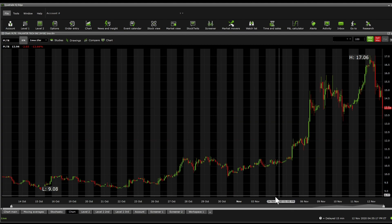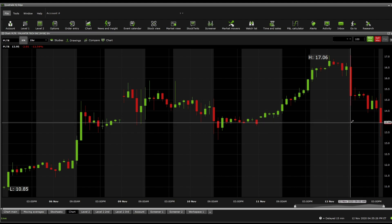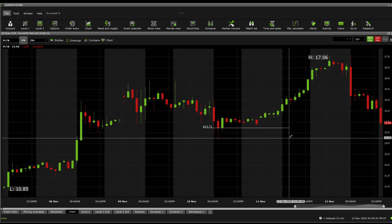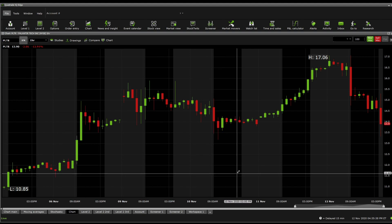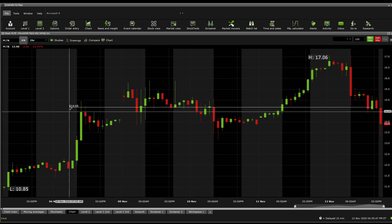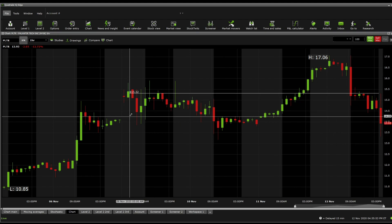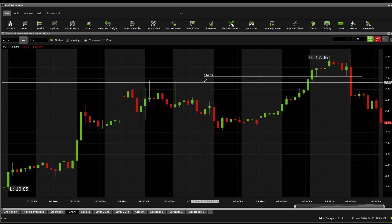Now looking at significant supports and resistances the traditional way using price line action: current support sits at 13.94. Below that we're looking at 13.72, then 13.48, then all the way down to $12, and after $12, we're looking at 11.62. On the resistance side, current resistance sits at 14.68, then above that 14.98, above that 15.32, then 15.48, and all the way up to 16.09.